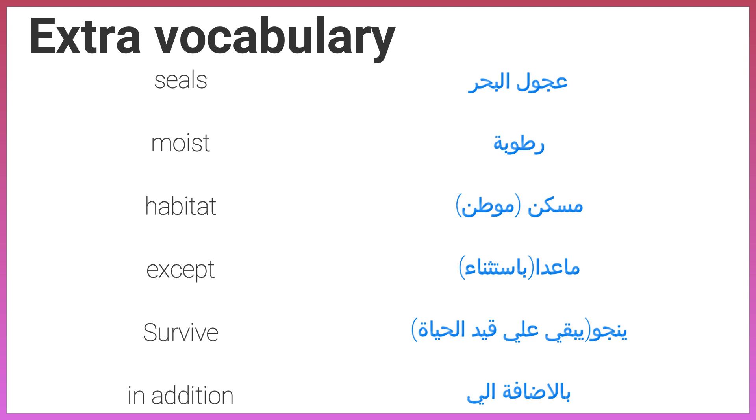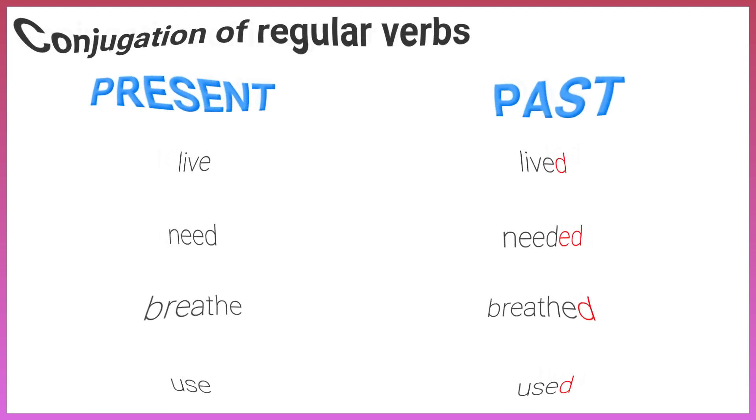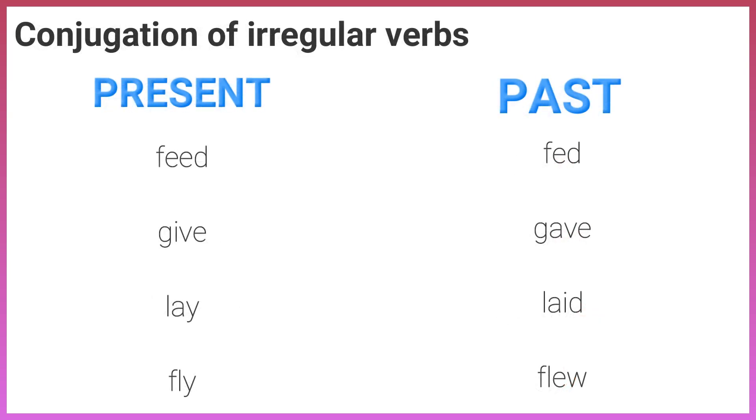In addition. Conjugation of verbs. Regular verbs — present and past: Live / Lived. Need / Needed. Breathe / Breathed. Used. Irregular verbs: Feed / Fed. Give / Gave. Lay / Laid. Fly / Flew.